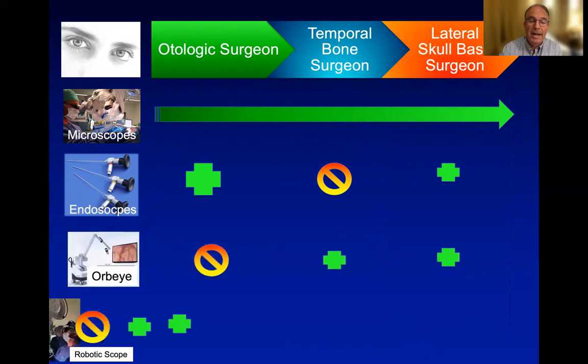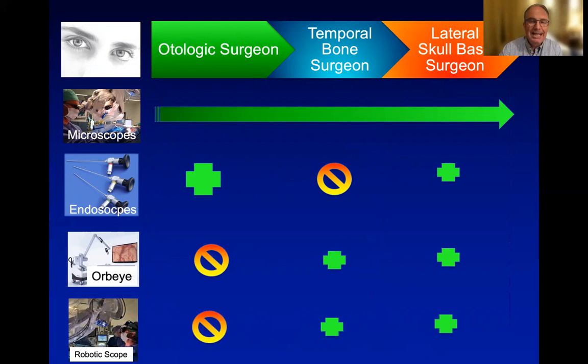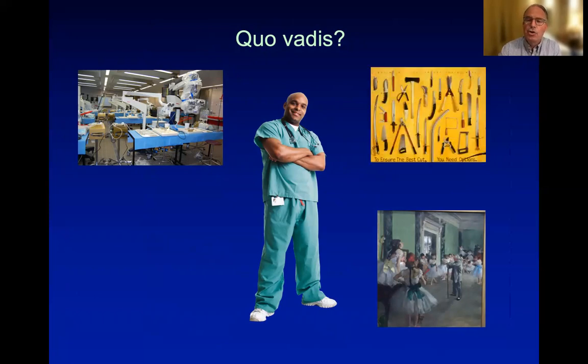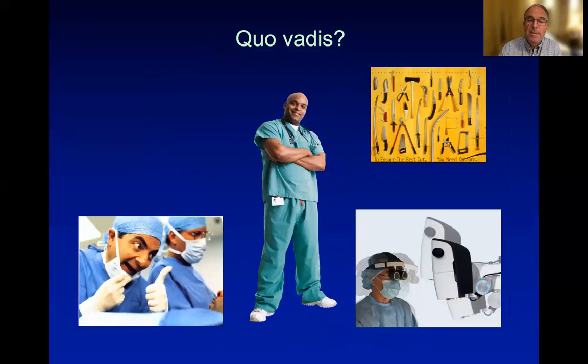The exoscopes, such as the ORBI or the robotic scope, are not ideal for working through a narrow ear canal, but they are — or may even be better than a microscope — in larger fields such as temporal bone surgery or lateral skull base surgery. I'm quite convinced that in the next years we will still train our otologists in temporal bone labs using microscopes, but maybe the future, to ensure the best outcome, will bring newer and better developments of exoscopes for the next generation of otologic surgeons.